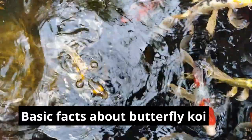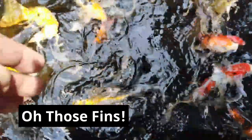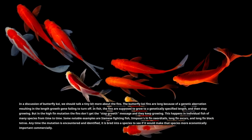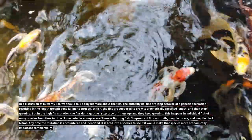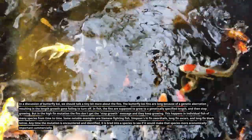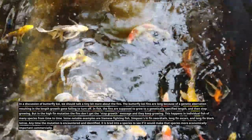About those fins: the butterfly koi fins are long because of a genetic aberration resulting in the length-growth gene failing to turn off. In fish, the fins are supposed to grow to a genetically specified length and then stop growing, but in the high-fin mutation, the fins don't get the stop-growth message and they keep growing. This happens in individual fish of many species from time to time — notable examples include Siamese fighting fish, swordtails, long-fin Oscars, and long-fin black tetras.